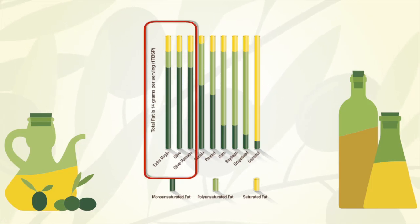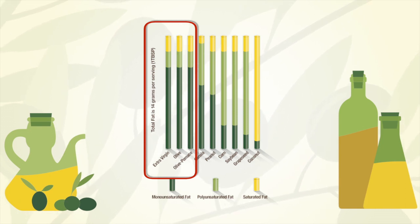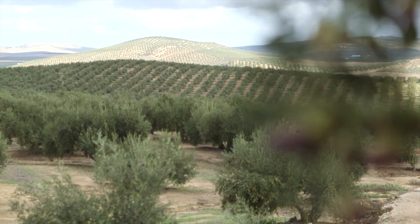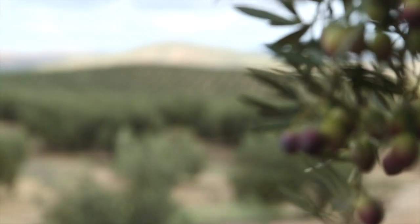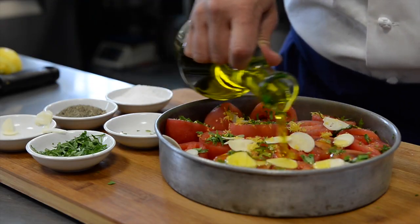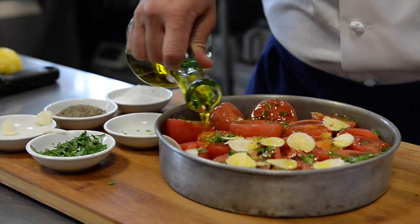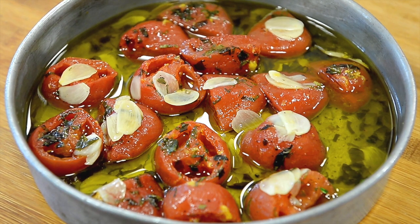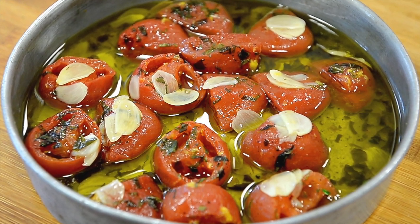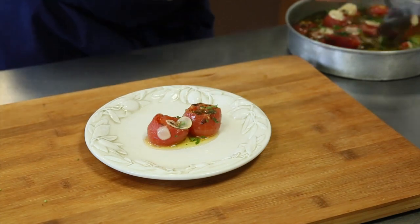Olive oil contains the same large proportion of monounsaturated fat, the good fat, as virgin olive oils, but olive oil will have fewer antioxidants because it's mostly refined olive oil. Olive oil typically has a milder flavor than extra virgin olive oil. Some manufacturers call out "light in flavor" or "light tasting" on the olive oil label when there is very little virgin olive oil blended with the refined olive oil.